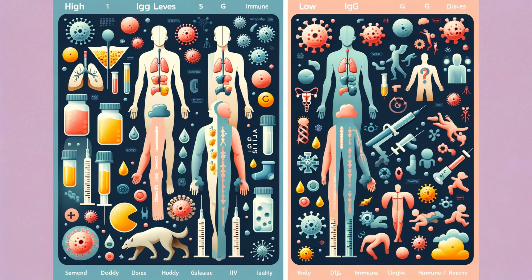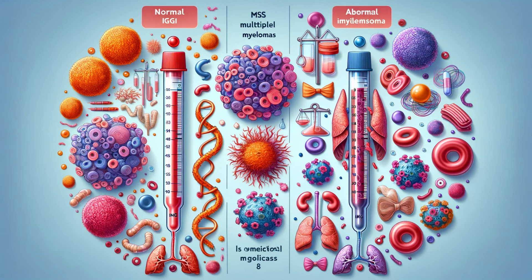The implications of abnormal Ig levels stretch far beyond the confines of a lab report. High Ig levels could be the body's distress signal, indicating a relentless fight against a chronic infection or a sign of a more sinister enemy like cancer. On the flip side, low Ig levels sound the alarm on a different crisis, potentially revealing a breach in the body's defenses due to primary immunodeficiency diseases or signaling conditions like leukemia. Each scenario underscores the critical balance our immune system strives to maintain.